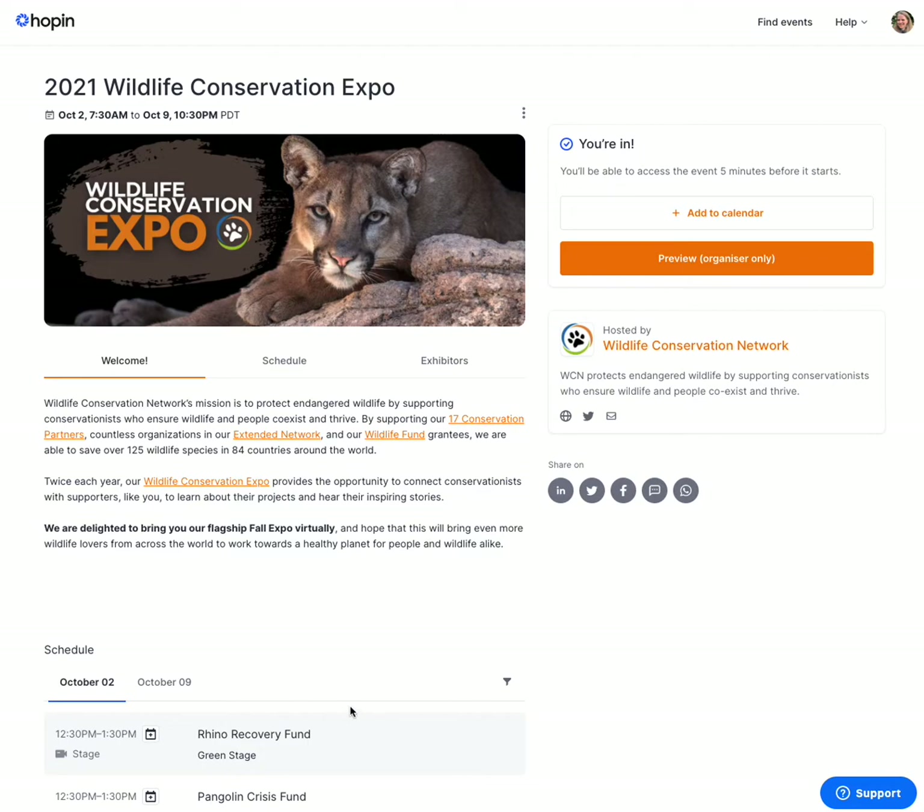If this is a new platform for you, we wanted to give you a little tour of what to expect. With the link that you just received in your email, it'll take you to this landing page.